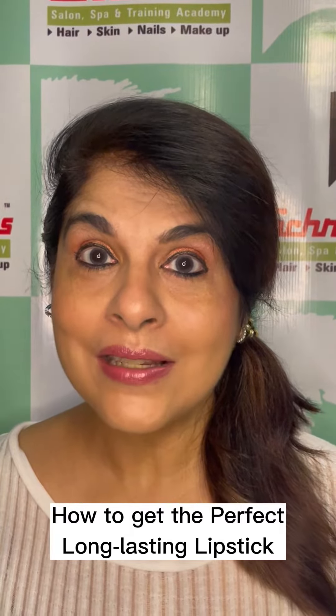Hi, I am Sunita Makheja, Director of Schneerland Salon Academy, Mumbai, India. Today I am going to show you how to get the perfect, long-lasting lipstick.